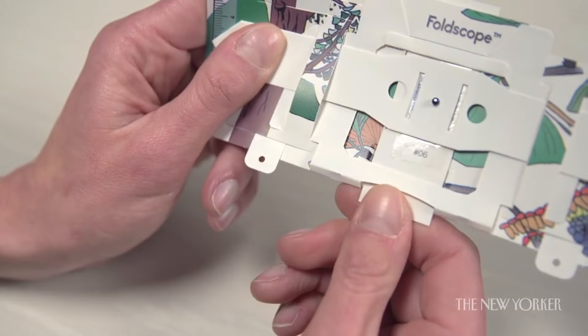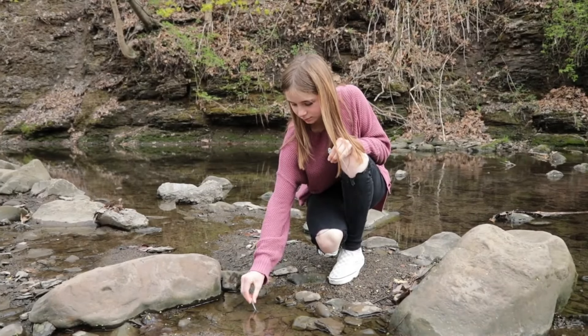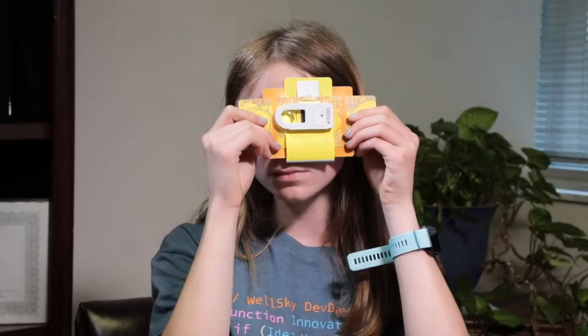parasites, blood cells, insects, plants, fabrics and more. The Foldscope is designed to make science more accessible and affordable for everyone, especially for students and teachers in developing countries. You can get a Foldscope for as low as $1, or buy a classroom kit for $35 that includes 20 Foldscopes and accessories.